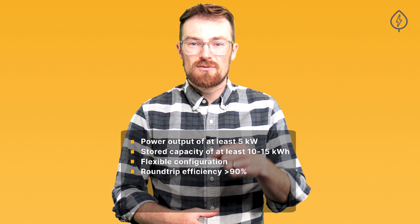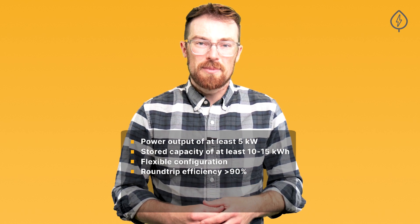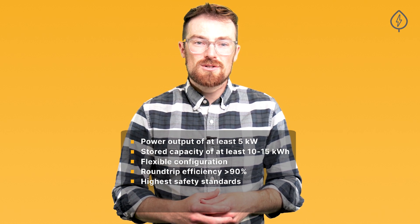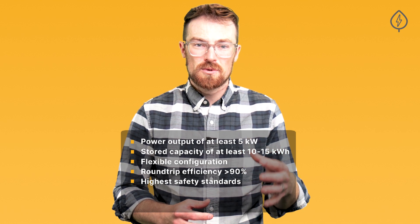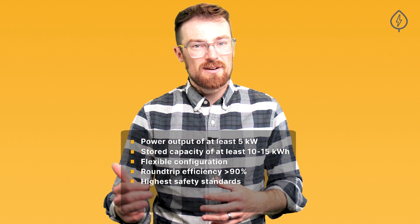The best solar batteries have round-trip efficiencies of over 90%, and in some cases even above 95%. The best solar batteries on the market are certified to the highest safety standards as codified by UL Solutions, and are rated for use in a wide range of temperatures and at different elevations.